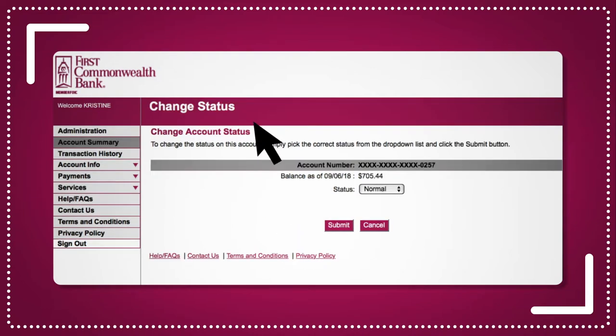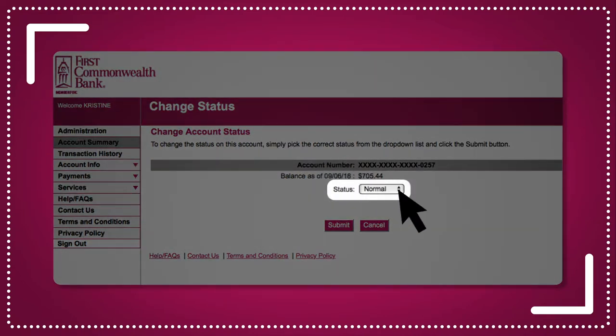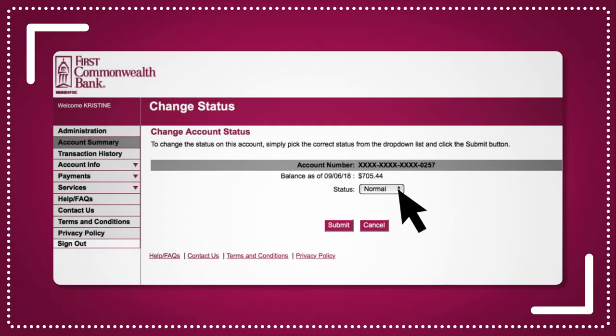You can also change a card status. Normal means the card is open and available for use by the cardholder. Choose Close to close the card if it's no longer in use. And if the card is lost or stolen, choose Suspend to ensure the card can't be used for purchases. Once the card is found again, just change the status back to Normal. And if the card isn't found, you can simply choose Close and order a new card through the Add Account feature.